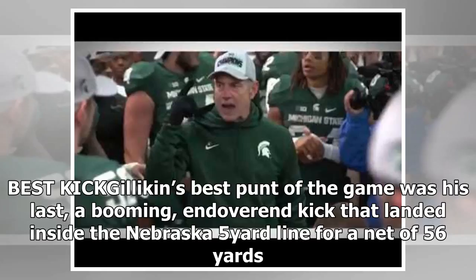Best kick: Gilligan's best punt of the game was his last — a booming, end-over-end kick that landed inside the Nebraska five-yard line for a net of 56 yards.